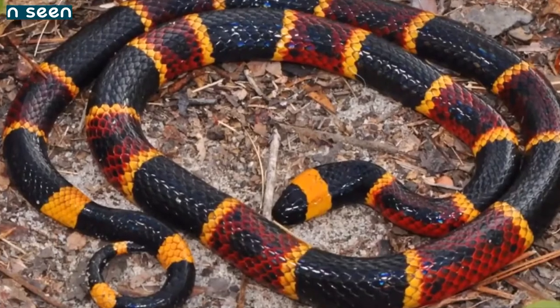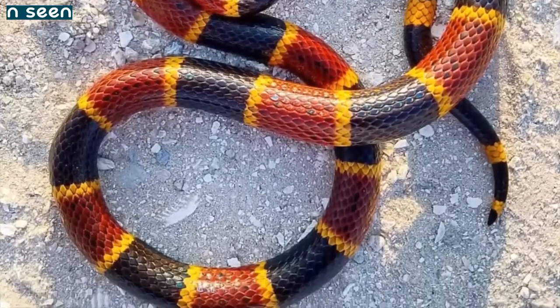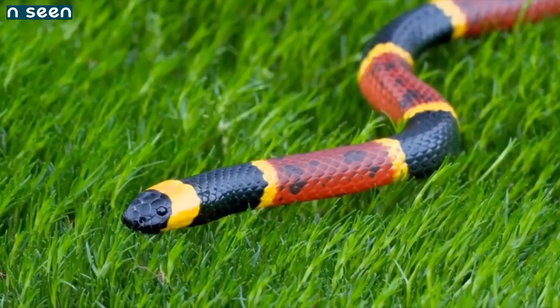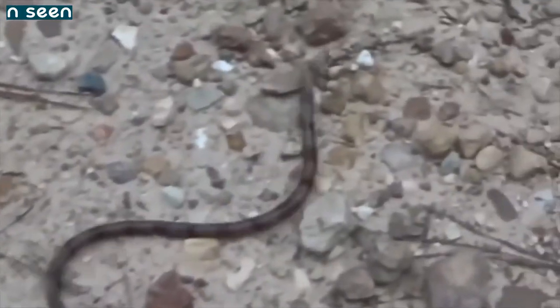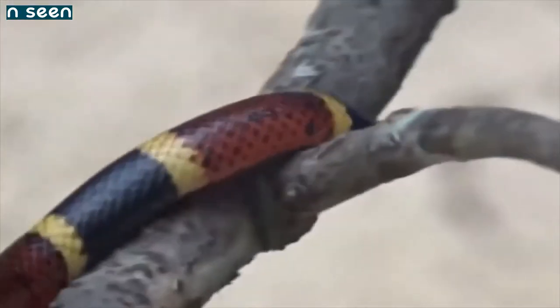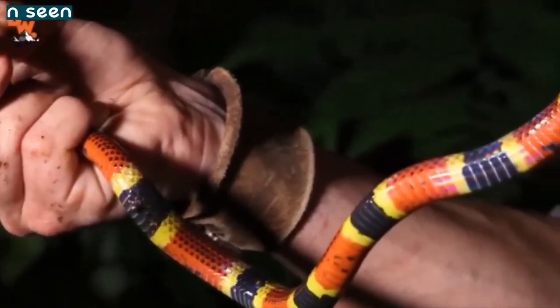Number 8: Eastern Coral Snake. Micrurus fulvius is one of the most beautiful of all snakes; unfortunately it is also very venomous, as are all coral snakes. On the good side, there are only about 15 to 20 recorded bites a year, but on the bad side they are deadly, and soon there will be no more anti-venom for it, as Pfizer has said that with such low demand it is not worth the cost and research.